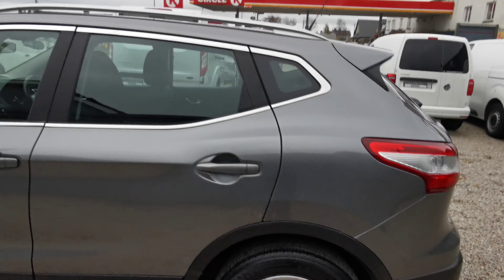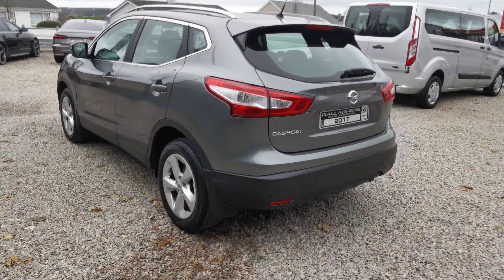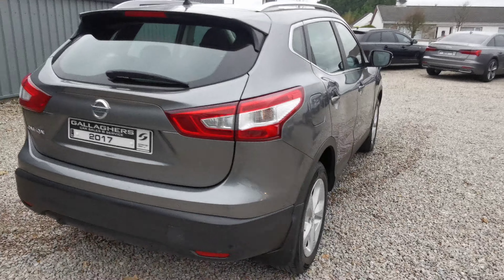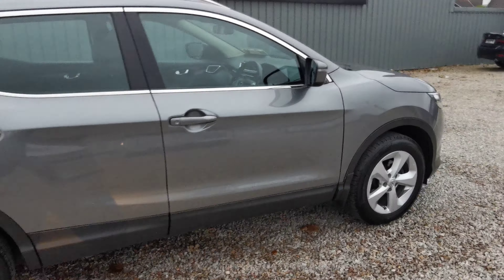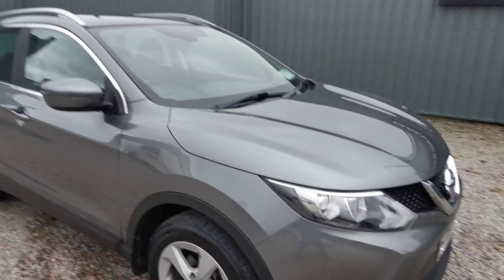This car also has a reverse camera and sensors on the back. It has mud flaps front and back as well. Very nice, clean car.